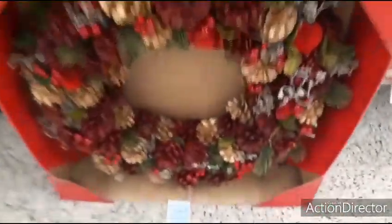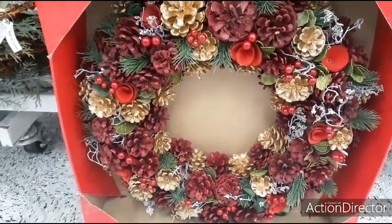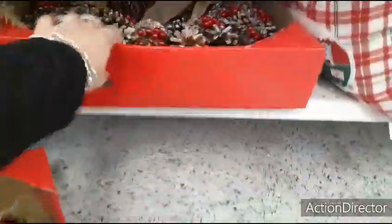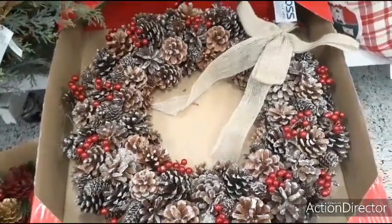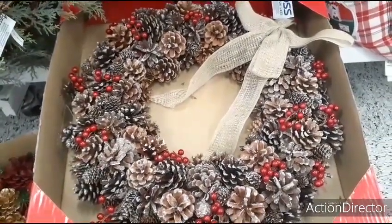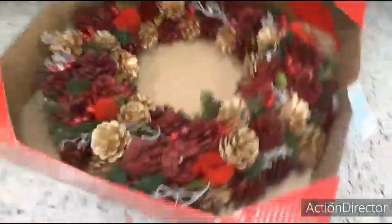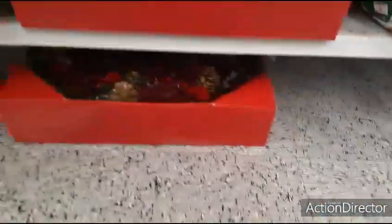They also have wreaths — these are wood chipped pine cone wreaths. This is a really nice one: it's matte red with matte gold, and it's going to be $18.99. It's a nice size wreath. They also have it in this style as well with a burlap ribbon. It's a pretty good deal — we've seen this for a lot more at different places.